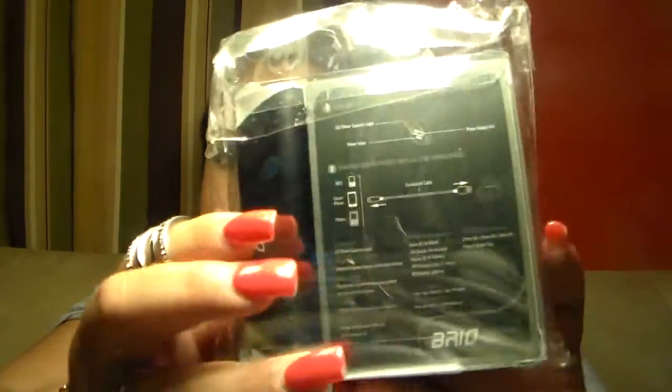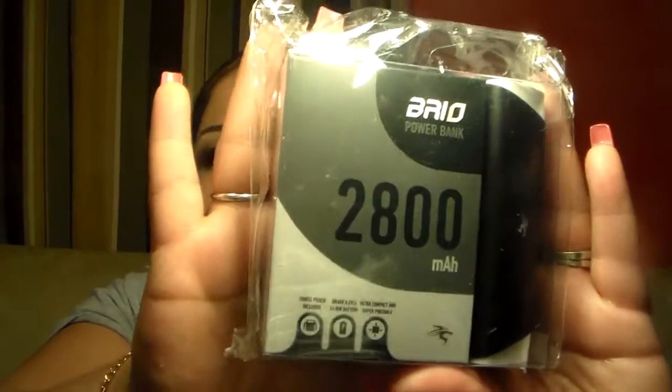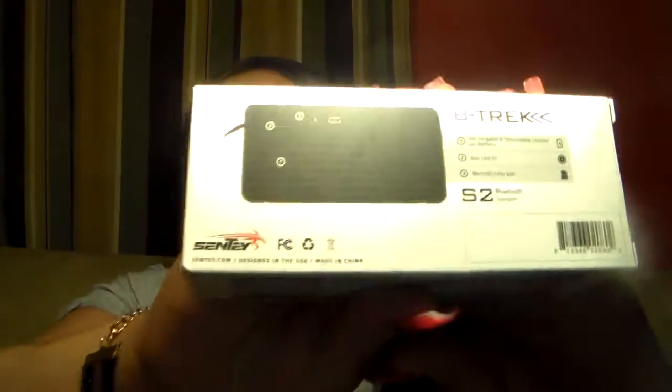Another thing that same company sent me is a power bank, basically to charge electronics, cell phones, and devices. I'm leaving everything in the packaging because I still have to make separate videos for these items. Another thing I was super duper excited about from the same company is a B-track Bluetooth speaker — it looks like that. My hubby was already kind of claiming it because he liked it.